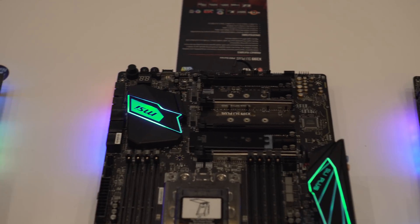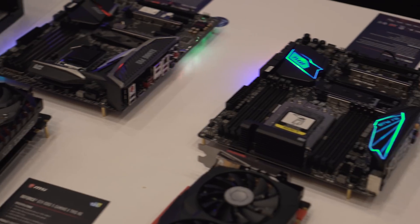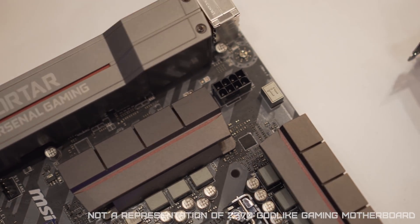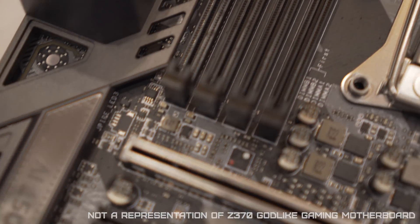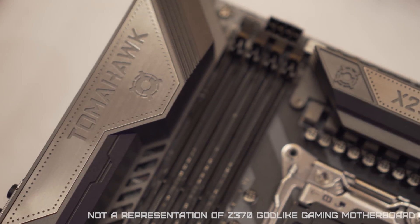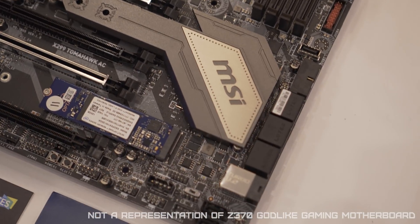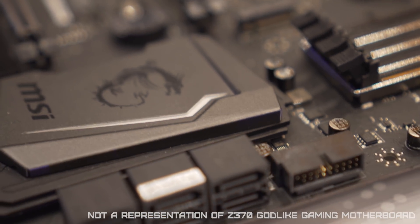MSI also showcased the future of PC gaming technology based on the latest 8th generation Intel platform. The Z370 Godlike Gaming motherboard is ready to take on any build a gamer throws at it. It handles internet connectivity lightning fast thanks to the Killer Xtemd, which combines a built-in switch with a wireless extender for ultimate traffic prioritization. The motherboard supports triple Turbo M.2 with M.2 Shield V2, Turbo U.2 with Steel Armor, and features an Extreme Audio DAC with Nahimic 2 to deliver breathtaking sound quality.